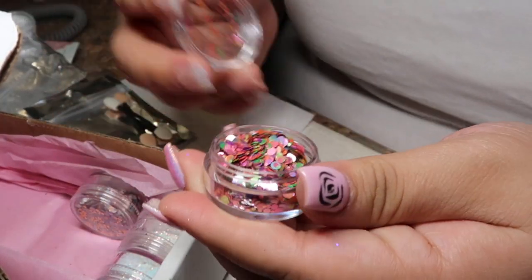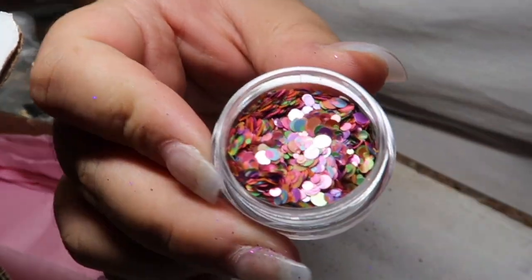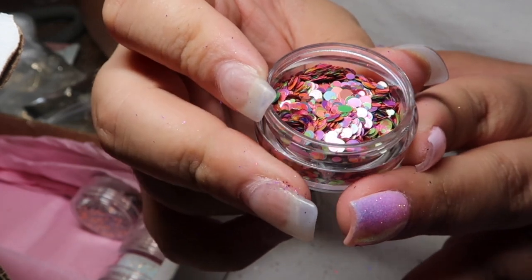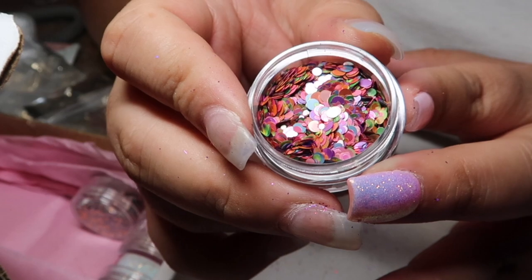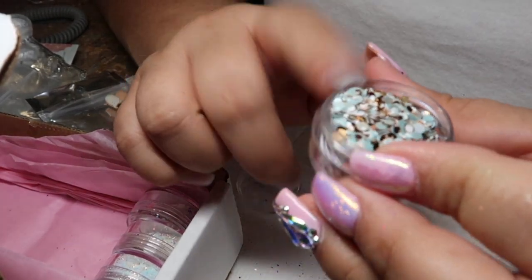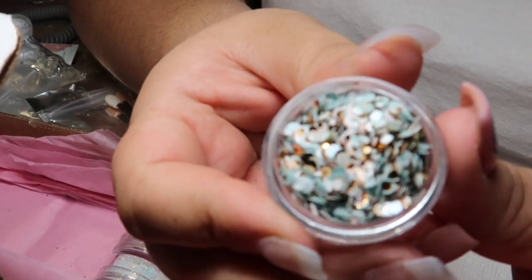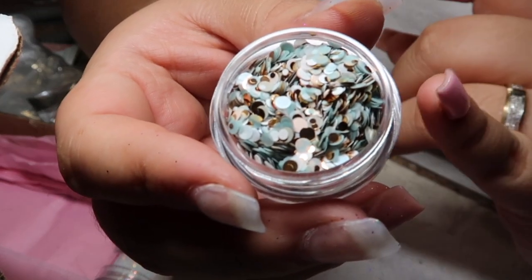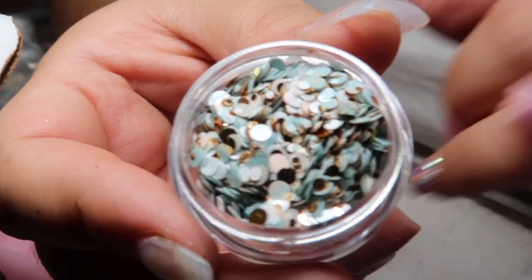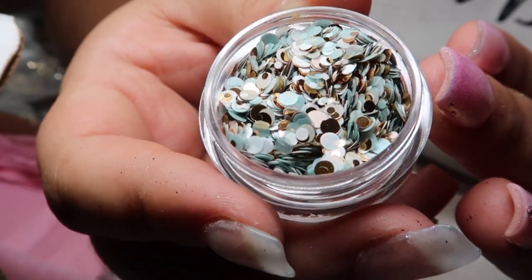This one here is different — it reminds me of cotton candy, like a rainbow cotton candy. There's a variety of different colors and sizes, they're all round. This is really pretty — it's going to be super fun for the summer. This reminds me of like a baby shower. It's like a baby blue and gold and white — look at that! That is one of my favorite ones so far.